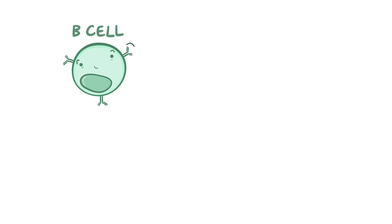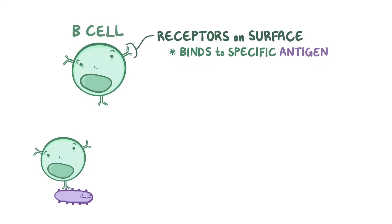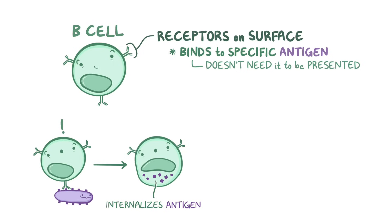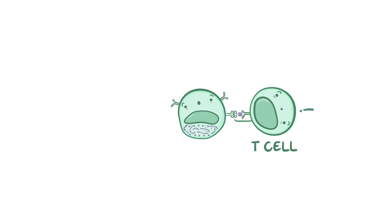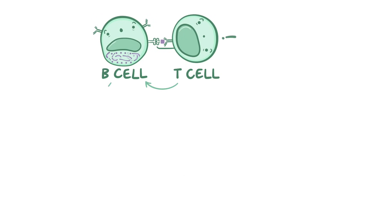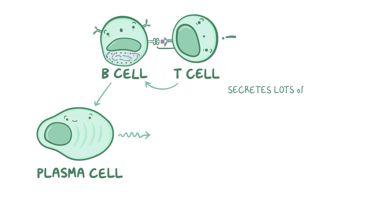B cells also have a receptor on their surface that allows them to only bind to an antigen with a very specific shape. The main difference is that B cells do not need antigens to be presented on an MHC molecule — they can simply bind to an antigen directly. When a B cell binds to a protein antigen on the surface of a pathogen, it can internalize that antigen, degrade it, and present it to T cells, making B cells antigen-presenting cells as well. The B cell loads the antigen onto an MHC2 molecule and displays it to T cells. When a T cell gets activated, it helps the B cell mature into a plasma cell, and a plasma cell can secrete lots and lots of antibodies.